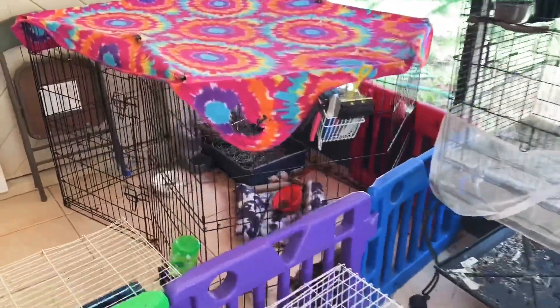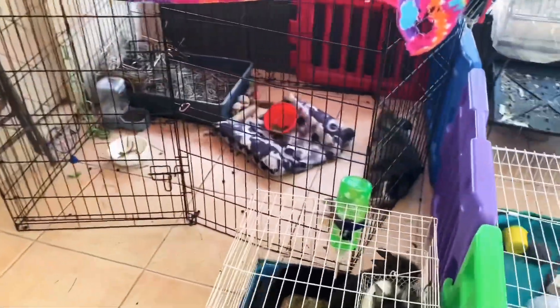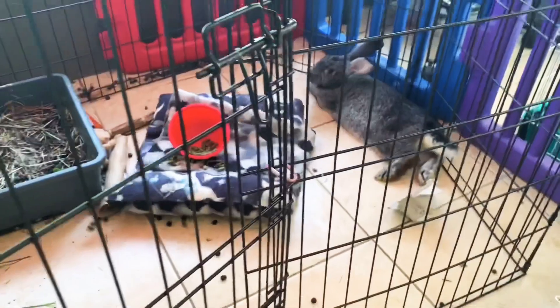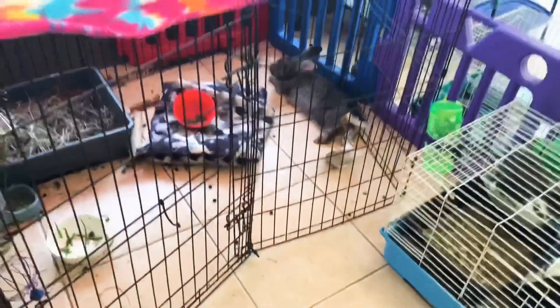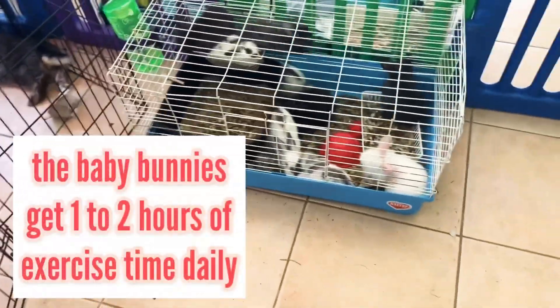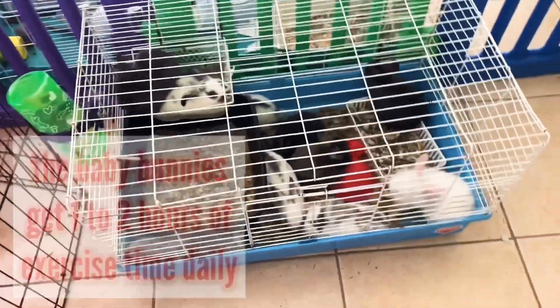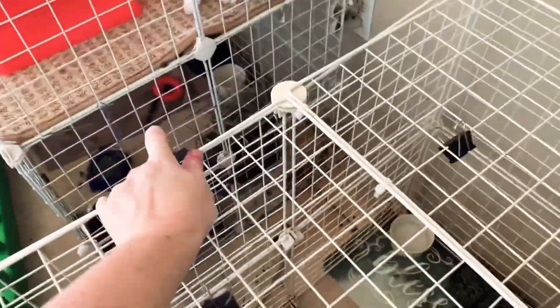Now we move across the rabbit room over to Miss Hopps and her 10 babies. We haven't done much with her pen except for adding the bunny bed that we got from Star Cross Piggies. She just got done eating her greens and her pellets for the night. The babies are all doing great and we're going to be moving them into a larger cage in the next couple of days as they are starting to get big.